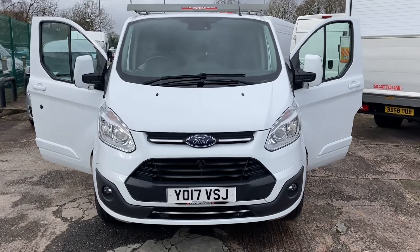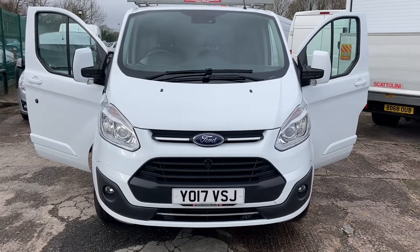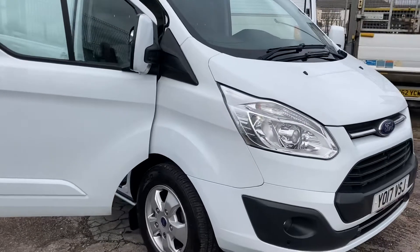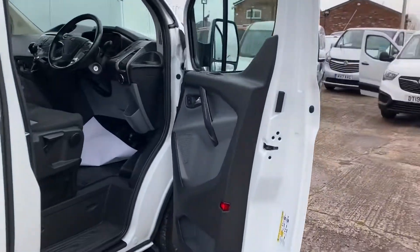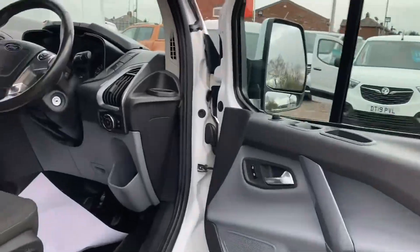Obviously being Limited, it's all colour keyed. Obviously front fogs, front parking sensors as well, colour keyed on the mirrors, and nice alloy wheels.